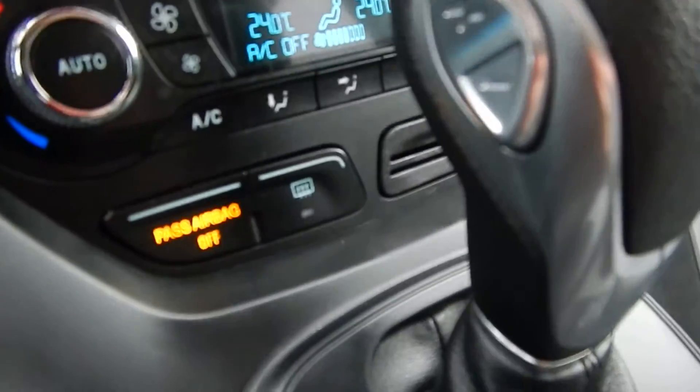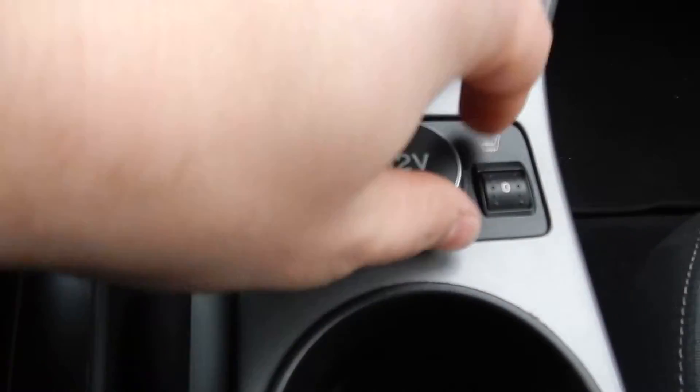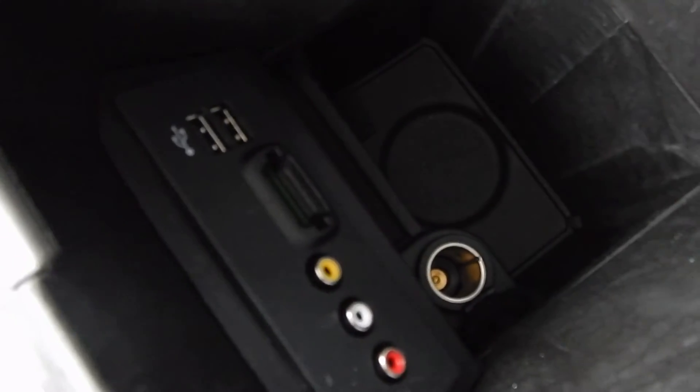Here you have your SelectShift automatic transmission — you can go through all the different gears. Your climate controls and seat heater controls for both sides, plus a 12-volt connector. Lots of storage in the center console, as well as a USB plug-in, SD card slot, and more.